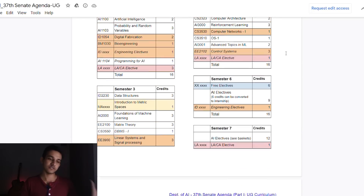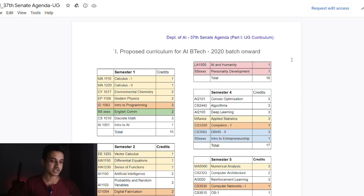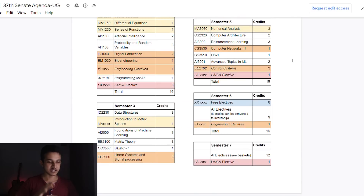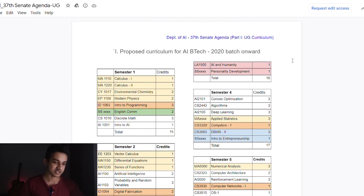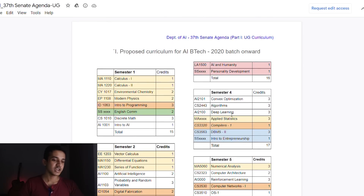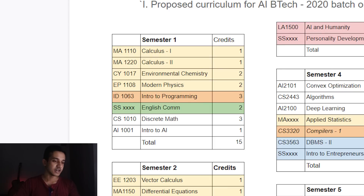The curriculum was shared with us because it did get changed a little. The first-year curriculum will be different from what we actually studied, though not by much. You can take a screenshot of the current page — it covers all semesters, electives, and how credits are distributed. Looking at the first-year courses: you can see Calculus 1 and Calculus 2, which are the basic foundational courses, then Environmental Chemistry and some science electives like Modern Physics.